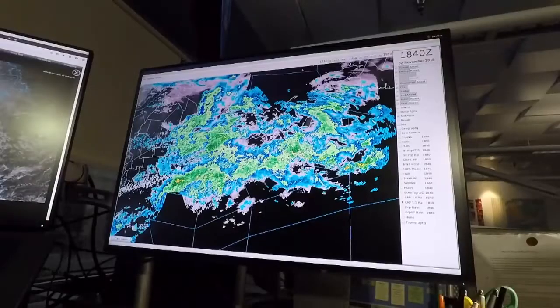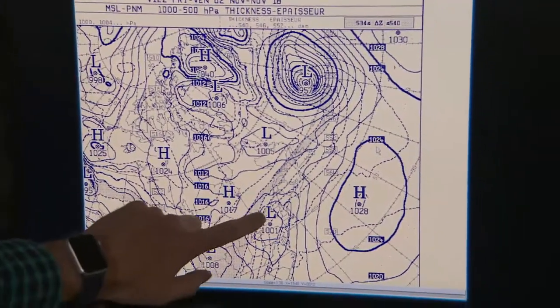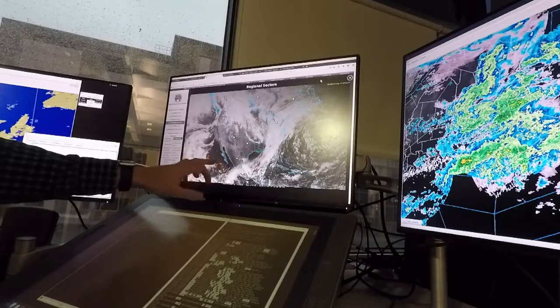How do you track all your storms? Well, we use a variety of tools. Radar would be one that we use for precipitation. We use computer models as well that show us where the low pressure and high pressure systems are going. And we also use satellites, which show us an exact picture of the sky as seen from space.